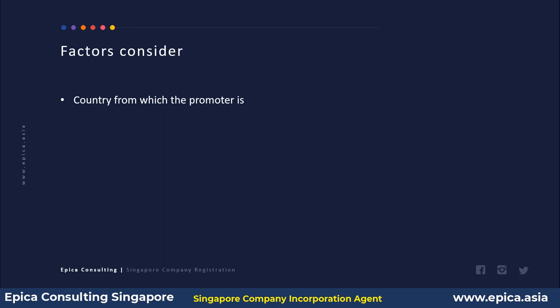The factors typically considered are: first, the country from which the promoter originates. Some countries are on the FATF — Financial Action Task Force — gray list, such as Botswana and Sudan. If the client is from these countries, the CSP will ask for more information about the purpose, details, and possibly references. Another factor is whether full details were provided in the CDD form, including scanned copies of passport and proof of address documents, as limited or hidden information is a red flag.